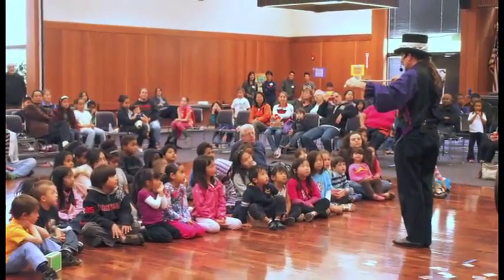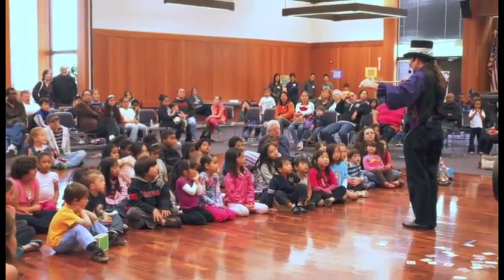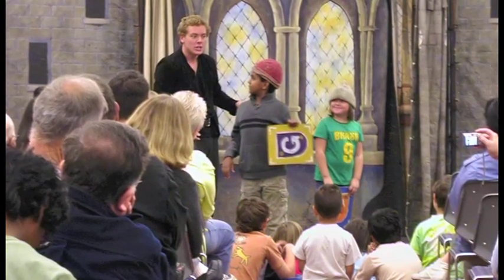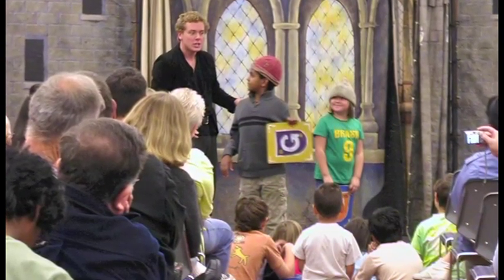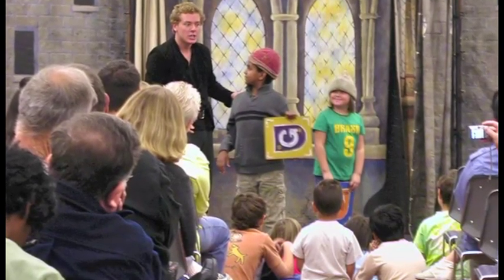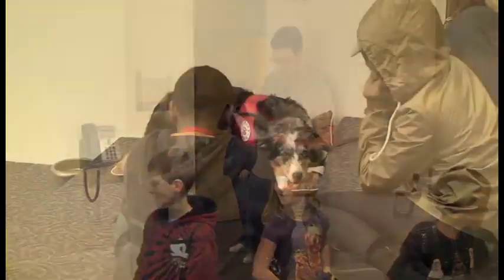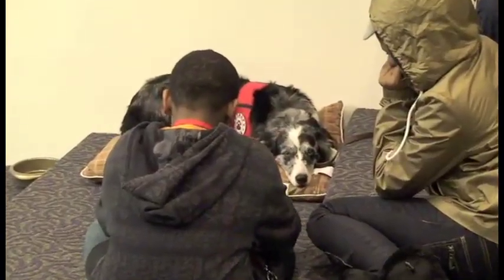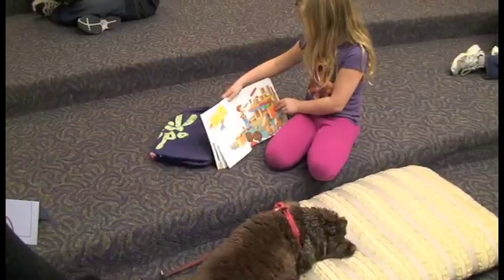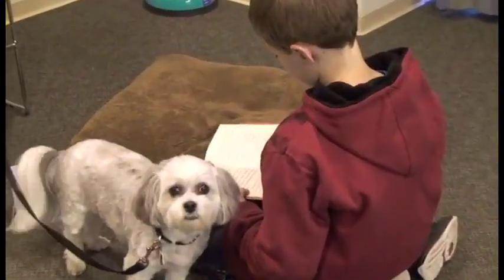Beyond story times, we like to offer a variety of programs to invite the community into the library. Once a month, we host a family fun night, where we recruit a top-notch entertainer to come in for a magic show, a puppet show, or a live animal show. On a weekly basis, we offer a very popular reading enrichment program called Paws to Read. We work with volunteers from Therapy Pets, and they bring in their dogs, who lay on their dog beds and listen to our kids read aloud — it's great reading practice and a favorite for everybody.